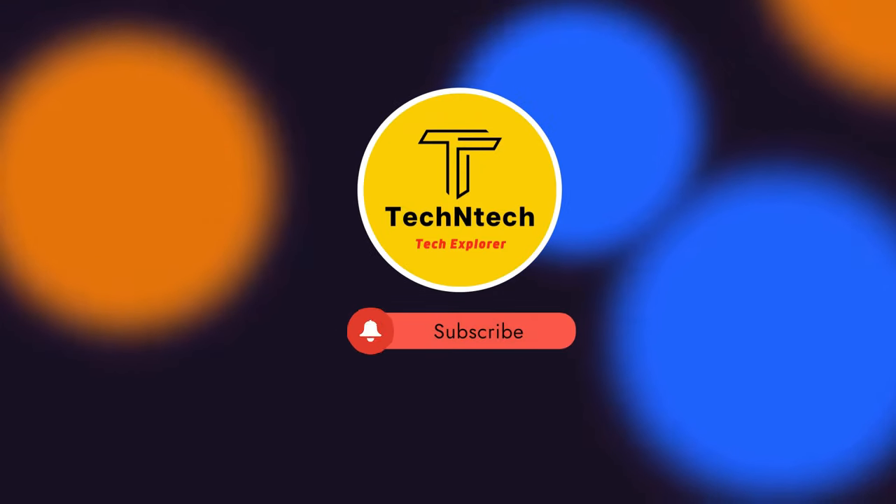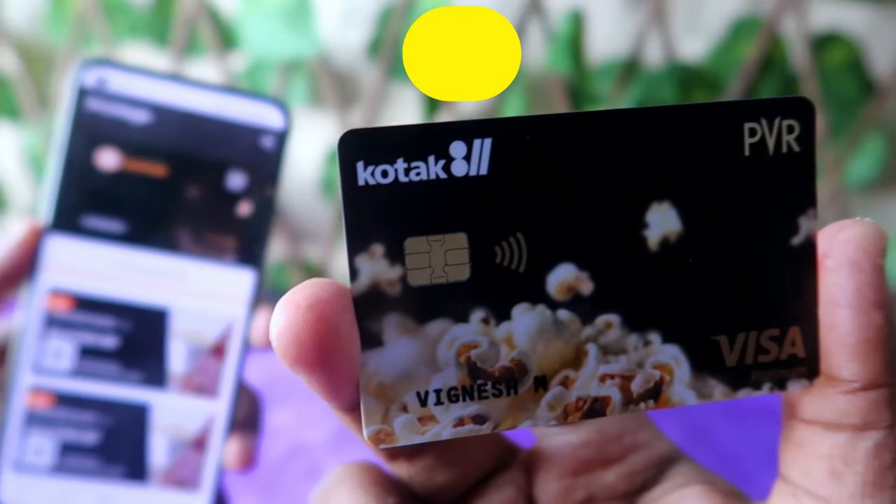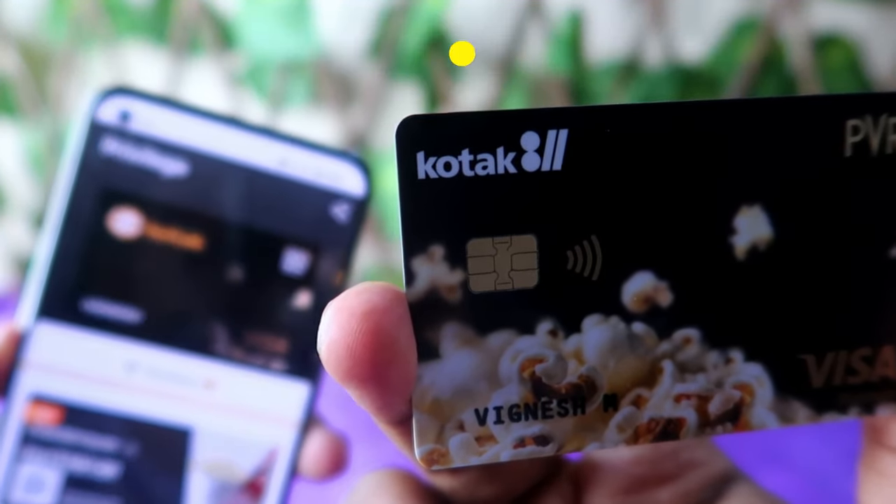Hey guys, welcome back to our channel. If you are new to this channel, please subscribe. In this video, let's have a review of this Kotak PVR debit card.